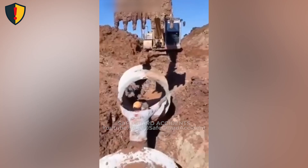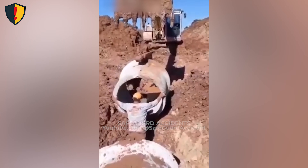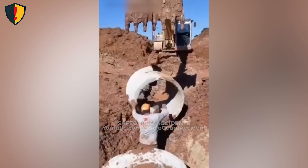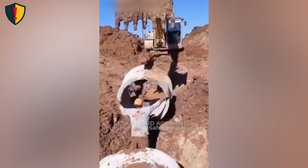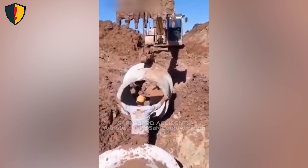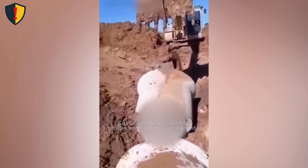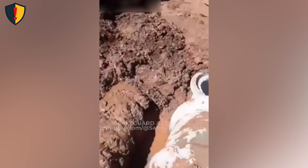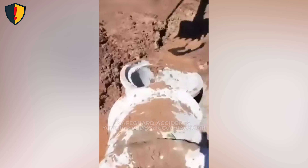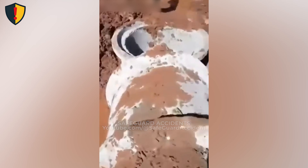In a muddy trench, one mistake turns a concrete ring into a free-falling hazard above a worker's head. On a construction site, an excavator is trying to hook and lift a heavy concrete ring. A worker stands in the trench, holding the ring steady by hand so the operator can catch it with the bucket. As the excavator tugs to hook the ring, the load shifts and slips free. The concrete ring drops straight back into the trench, slamming into the muddy floor and striking the trench wall as it lands.